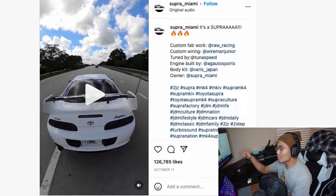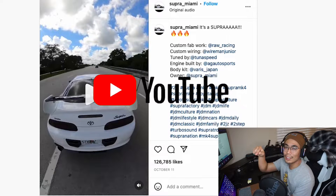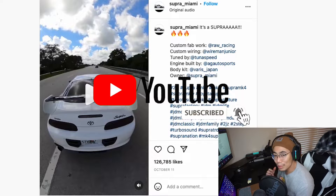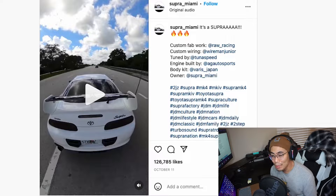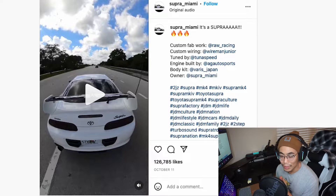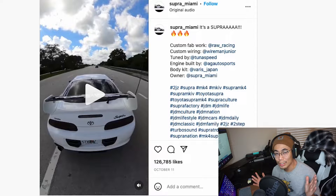If you guys liked that Supra, go ahead and hit the subscribe button because I'll be making more content just like this. Please hit that like button and don't forget to hit the notification bell. Go ahead and get me to the 1,000 subscriber mark — I will be truly grateful. If you're tuning in for the first time, welcome to the YakBoys channel, where I go on Instagram and look at car stuff. I also have a car build going too.